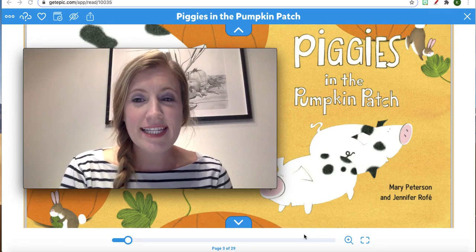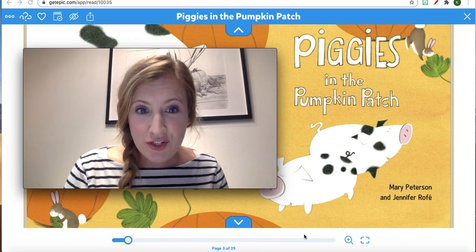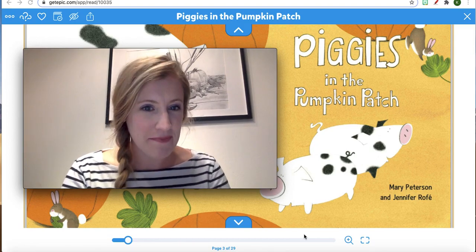Hi, kindergartners. Today we're going to read a fun story that uses positional words that we've been learning about. It's called Piggies in a Pumpkin Patch.